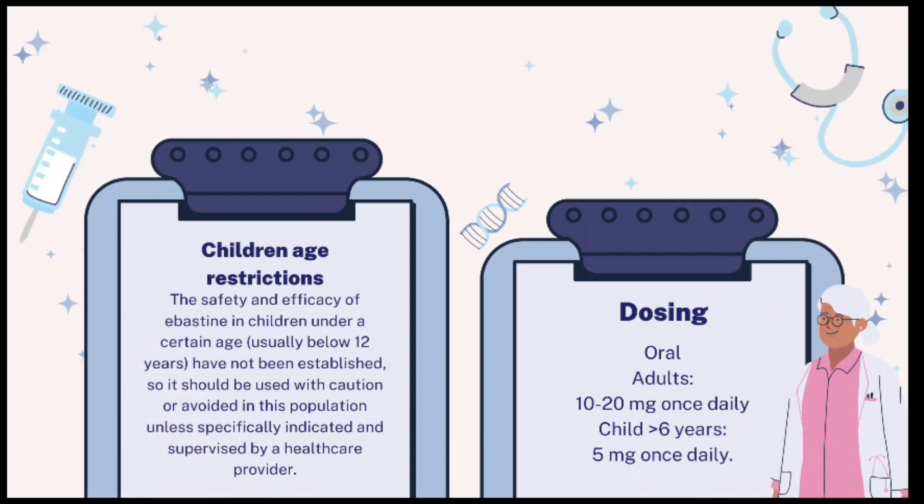Children age restrictions: safety and efficacy in children under 12 years old have not been established; use with caution or avoid unless specifically indicated and supervised by a healthcare provider. Dosing (oral): adults — 10 to 20 mg once daily; children greater than 6 years — 5 mg once daily.